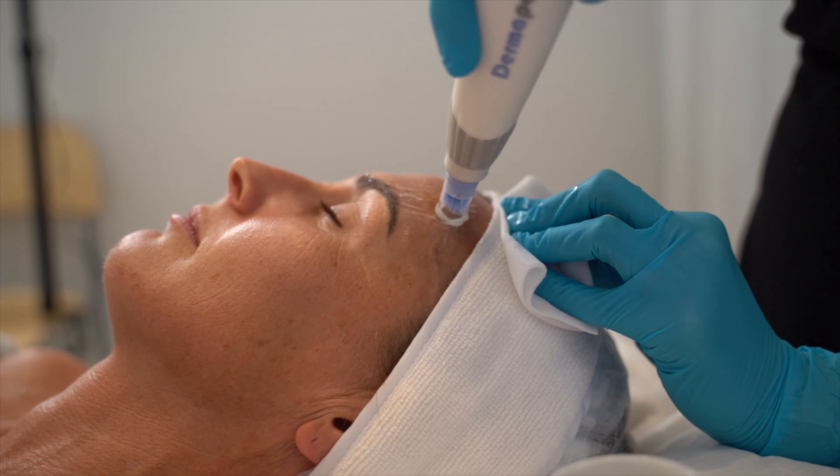Hello everybody! My name is Amy from Sugar Me Aesthetics. Today we're here with Nicholas from Dermapen Sweden, and today we are talking all about how to treat visible signs of aging using microneedling by Dermapen 4.